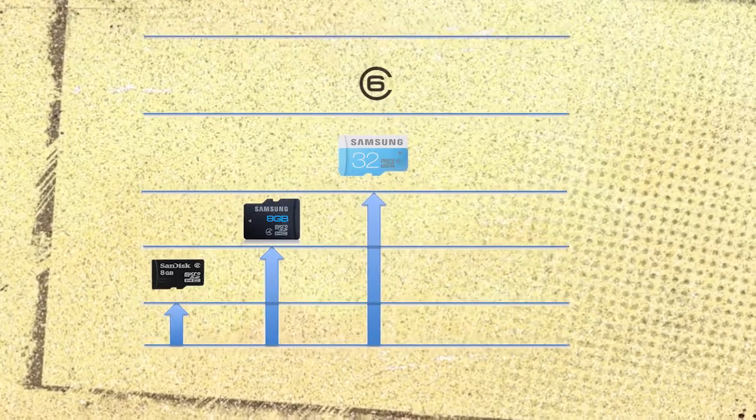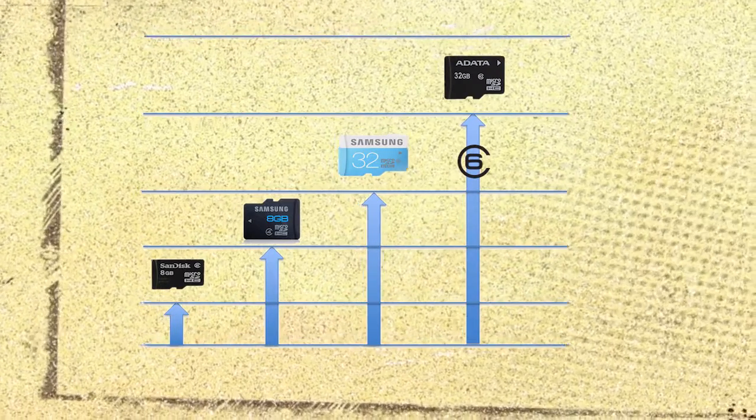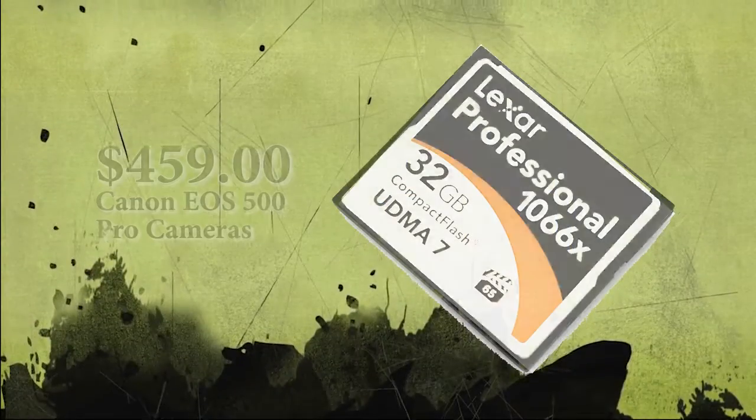Using a basic class 4, 2-gigabyte memory card with a $4,000 camera will be like racing a Honda Civic against a Ferrari at Le Mans. The class 10 high-performance cards are currently the fastest SD cards readily available at the local big box stores. There are faster cards, but we're talking professional cards at professional prices.